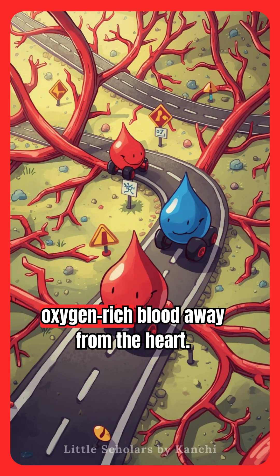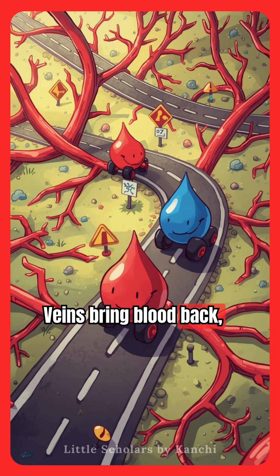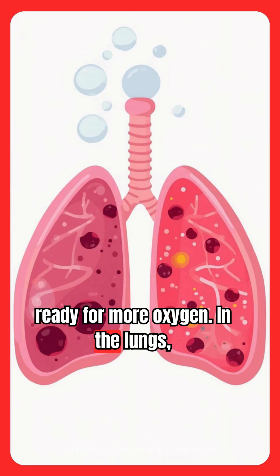Arteries carry fresh, oxygen-rich blood away from the heart. Veins bring blood back, ready for more oxygen.